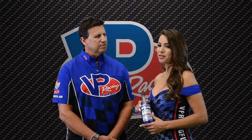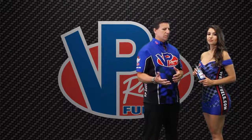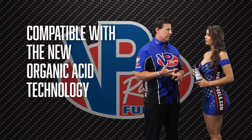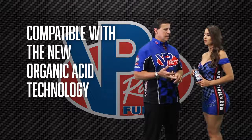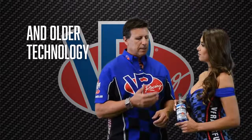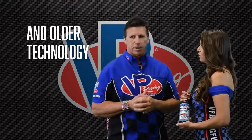How is Cooldown different from other coolant enhancers? Well, the primary difference with Cooldown compared to other coolant enhancers on the market is, first of all, it is compatible with the latest technology, which is the organic acid technology. It's also backwards compatible to any of the older technology. And it offers some of the highest reduction in cylinder head temperatures of any other product on the market.